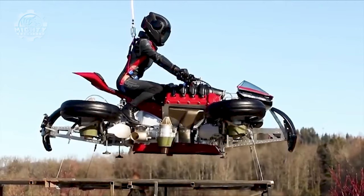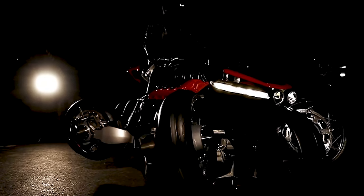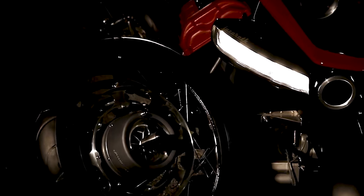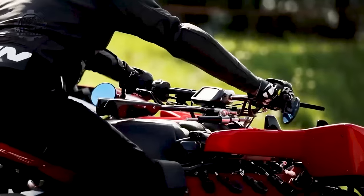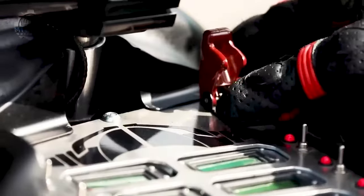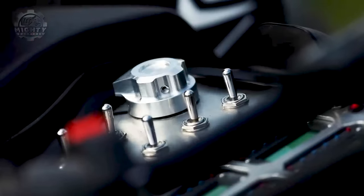It's equipped with jet thrusters that provide vertical takeoff and landing capabilities. What sets this machine apart is its audacity. It embodies the spirit of innovation and adventure, pushing the boundaries of what's possible in personal transportation. The LMV 496 reminds us that technology can challenge perceptions and transform our thoughts about travel and exploration.